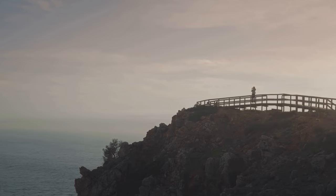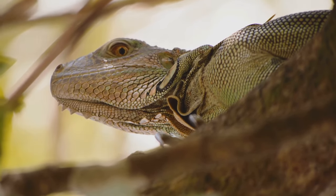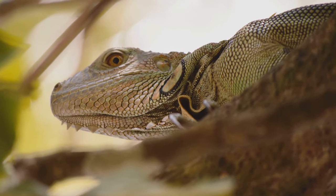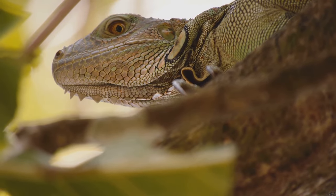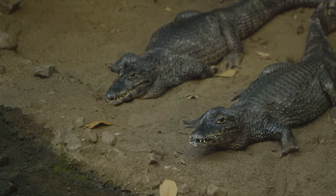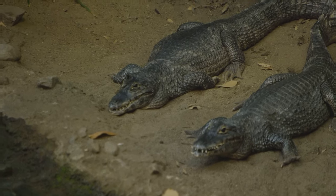Our last stop in Grand Cayman is the Queen Elizabeth II Botanic Park, a lush garden that showcases the island's diverse flora and fauna. Here you can stroll through winding paths lined with vibrant flowers, exotic plants, and encounter native wildlife such as the blue iguanas. From interacting with stingrays to experiencing the tranquility of a botanical garden, Grand Cayman offers a diverse range of experiences that cater to every traveller's taste.